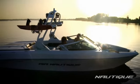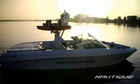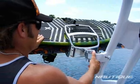Customize your 226 to your heart's content with a flight control tower, swivel racks, underwater lighting, and more.